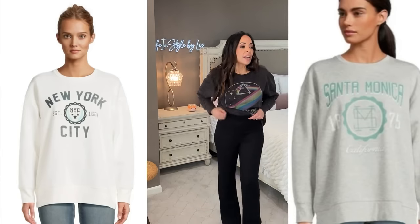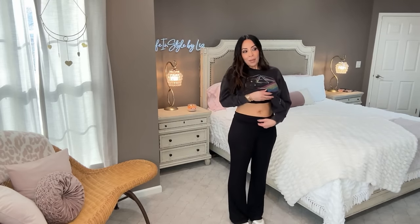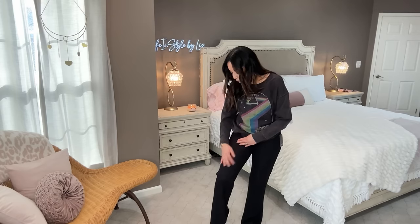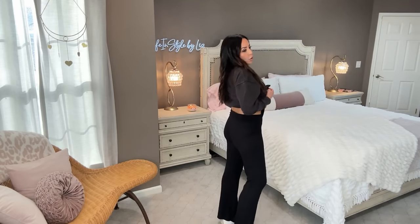I want to show you these pants — you guys are going to freak. They're a flare leg, and the top looks high-waisted but they actually have a fold-over waistband, like the maternity pants from the early 2000s. You could pull it up for support or fold it down. I wore those maternity pants long after giving birth because they were so comfortable — and that's what these are. They're by No Boundaries, $9.98, called the No Boundaries fold-over flare. I'm wearing them in a large.